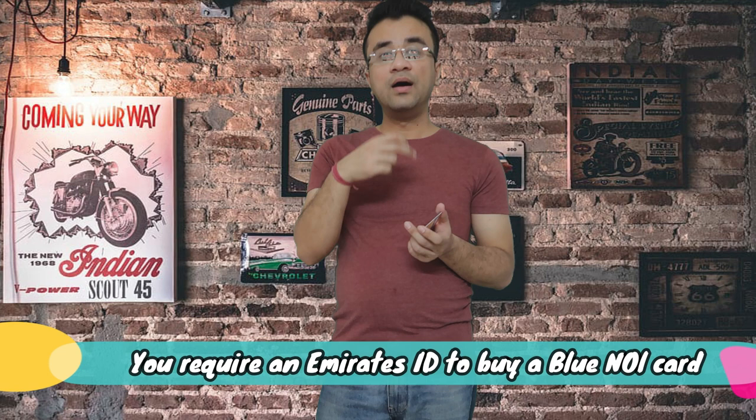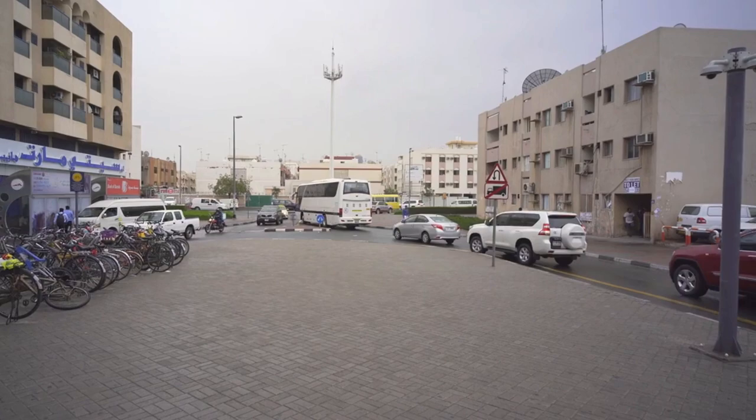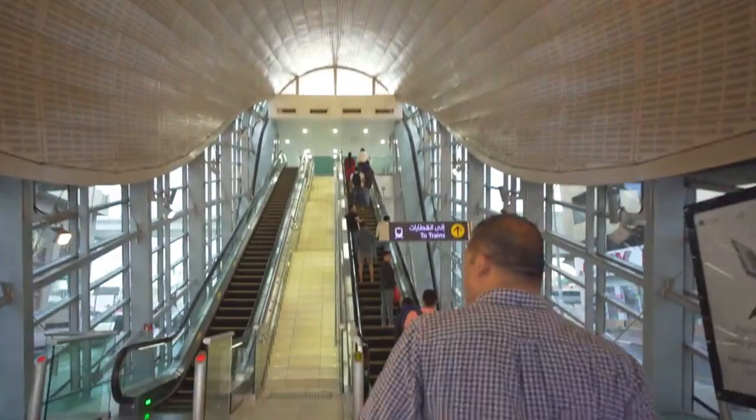I don't recommend the red card. The red card is used for a fixed number of trips — a maximum of 10 trips. The problem is that it is valid for travel within one zone only. Dubai Metro is divided into zones: zone 1, zone 2, and zone 3. If you cross into another zone, you will face extra charges or a fine. This is very risky, so I will not recommend the red card.